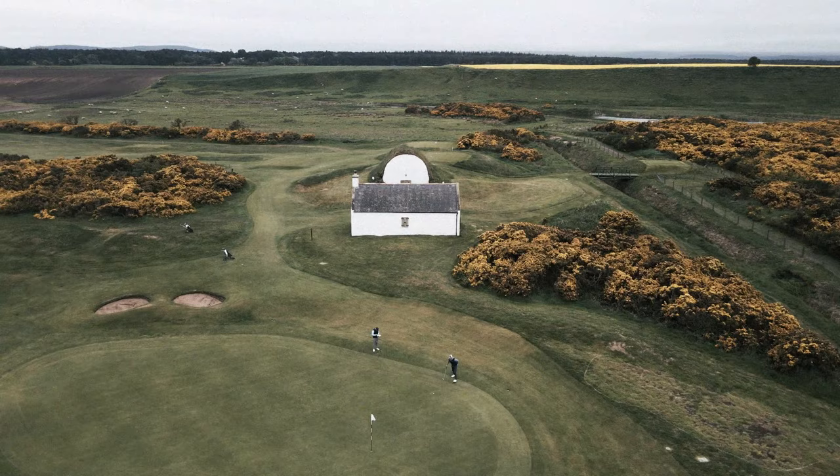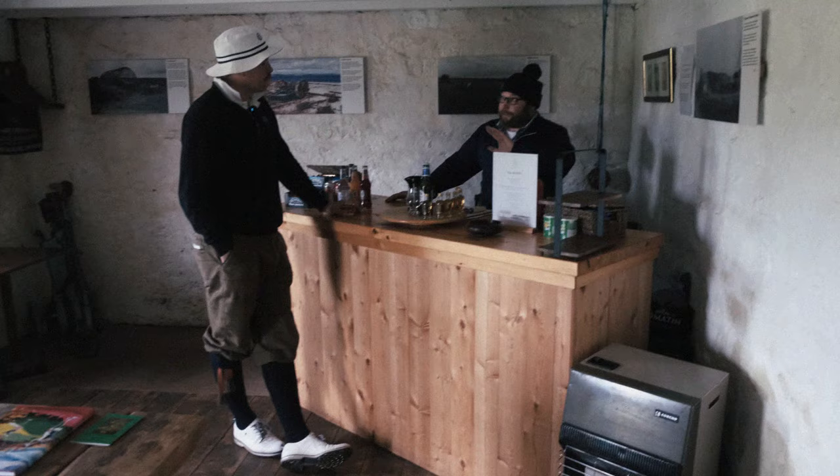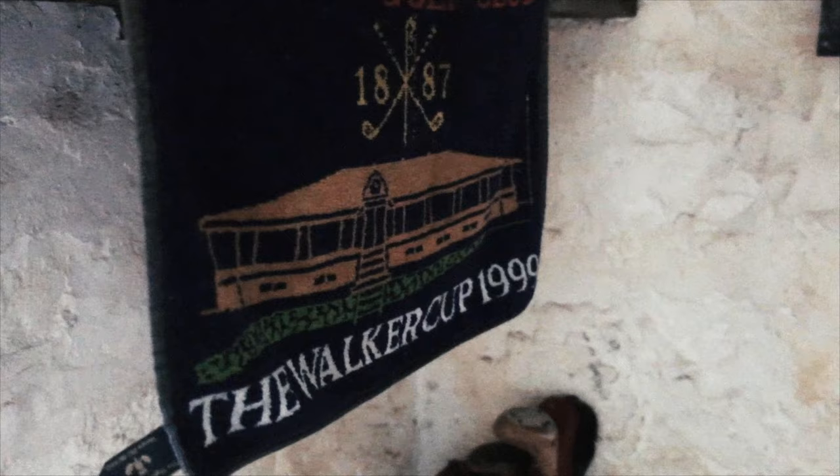In addition to the course itself, Nairn has arguably the greatest halfway house anywhere in the world. Built in 1887, the Bothian Ice House was originally used as a refuge for fishermen looking to catch and store salmon. Now it provides a perfect respite for weather-beaten golfers needing a warming dram in preparation for the back nine.